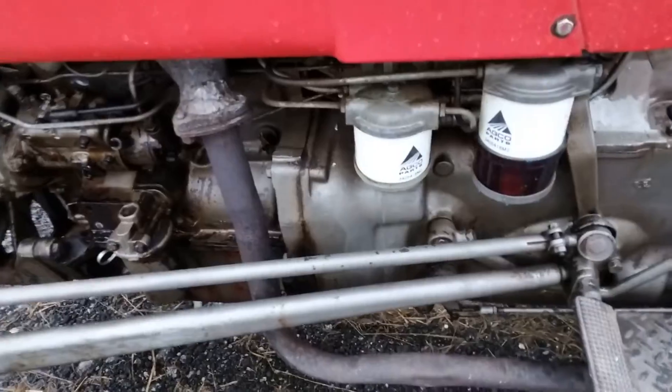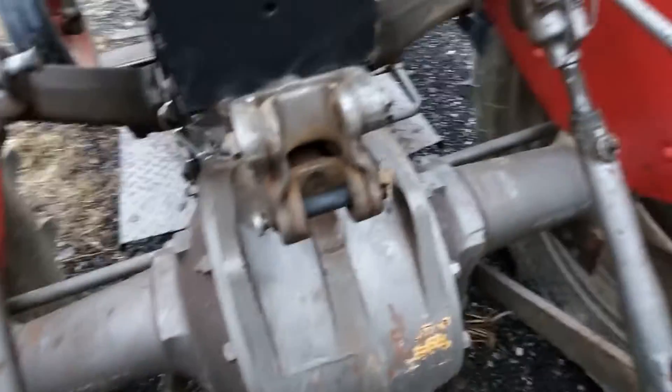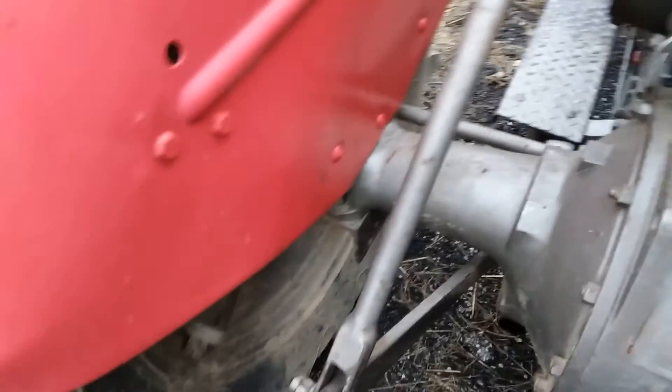Perfectly matched rubber both sides. Three-point, live PTO — the PTO clutch works exactly like it should. Fenders are good and straight, clean.